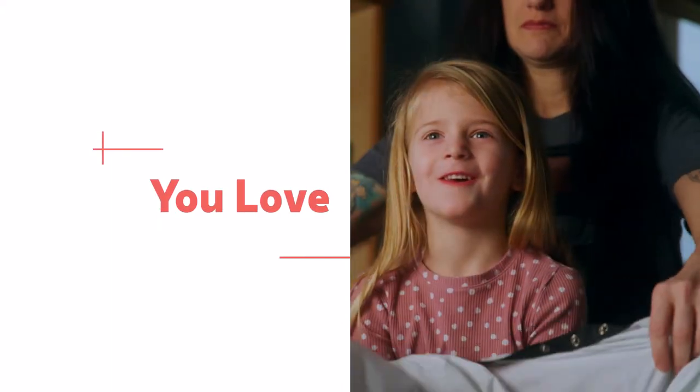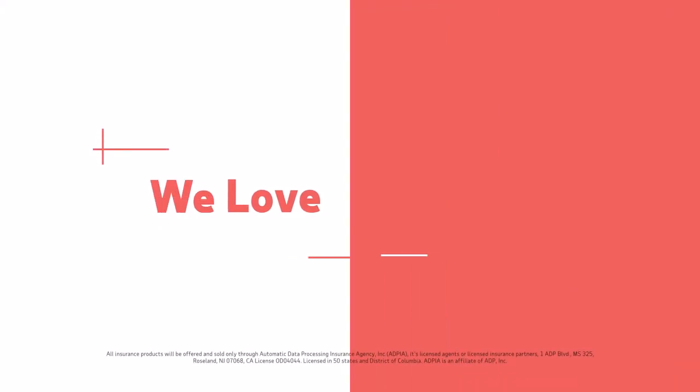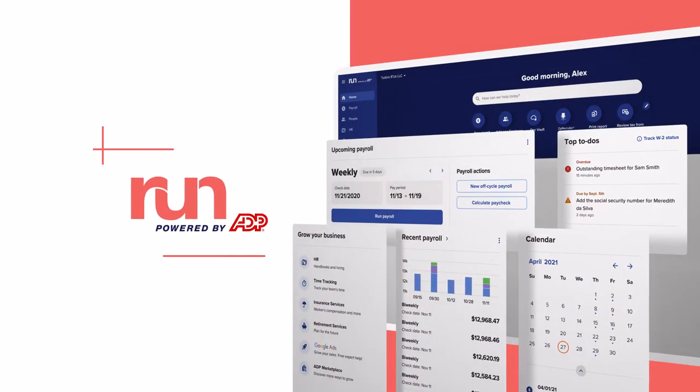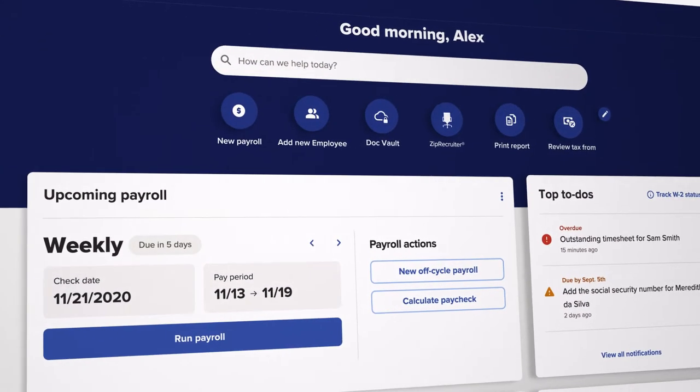You love what you do. That's why you're a small business owner. We love HR, benefits, insurance, and payroll. So we built RUN to make things easier for you.